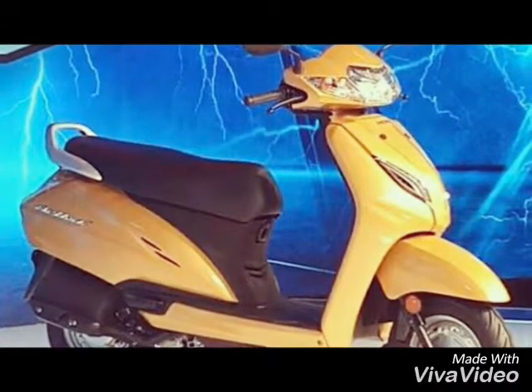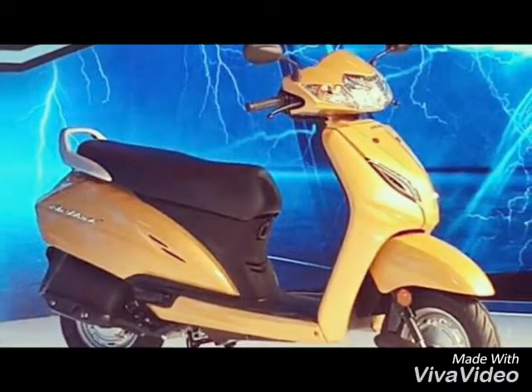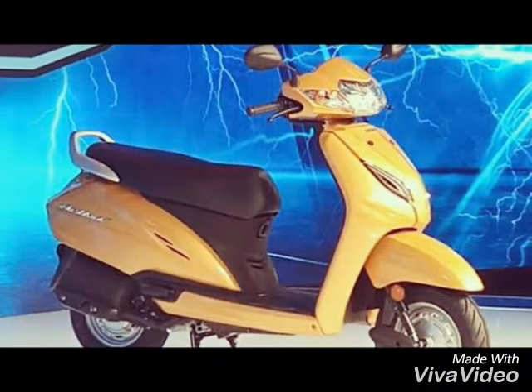The price of this scooter is 59,000. The competing scooters are TVS, Vigo, Jupiter, Hero, Mastro, etc.